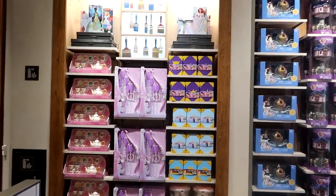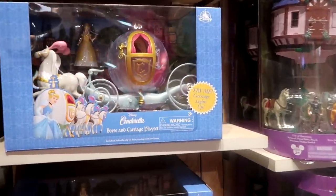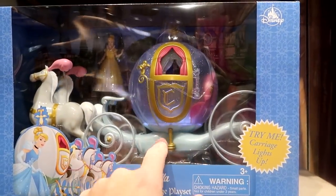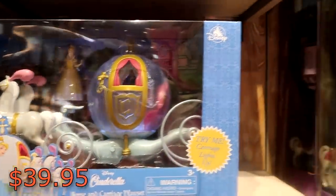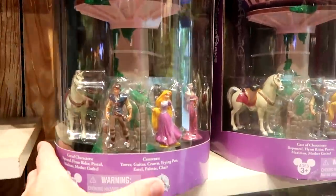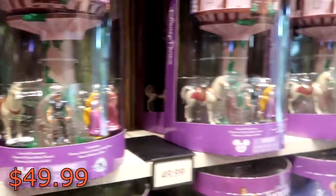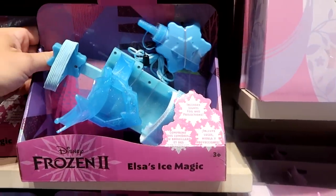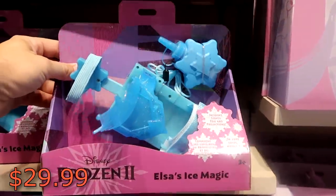They also have a brand new Disney princess section. Look at this Cinderella horse and carriage play set — it says 'Try Me,' and the carriage actually lights up. You do get the Cinderella figurine — $39.95 for that one. They also have the Disney Tangled Rapunzel Tower play set with all the main characters from Rapunzel at $49.99. And this is Elsa's Ice Magic — includes lights and fog projections so you can actually shoot your own ice and fog at $29.99. They also have a brand new Rapunzel bow and arrow set.